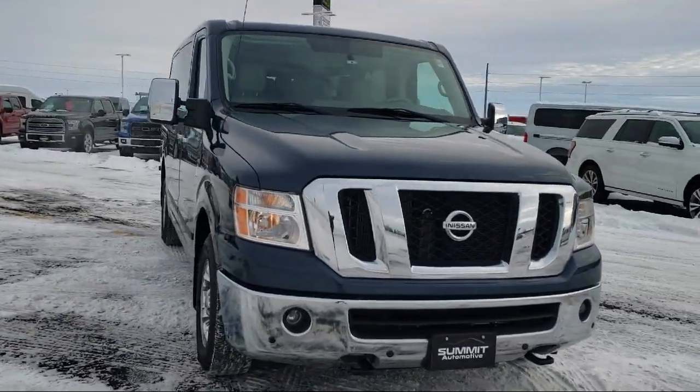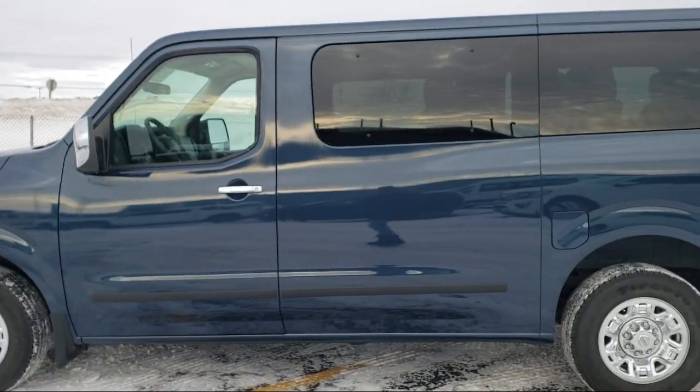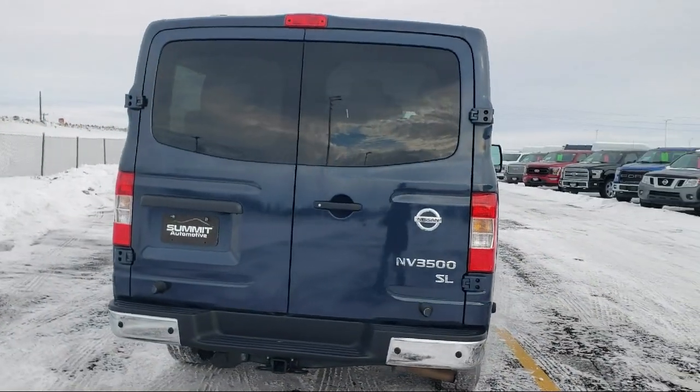It comes equipped with navigation, rear view camera, keyless entry, Sirius XM satellite radio, third row seating, and outside temperature display.